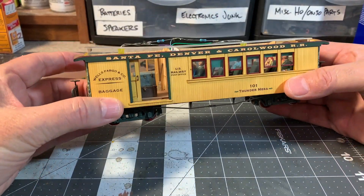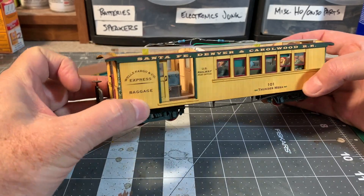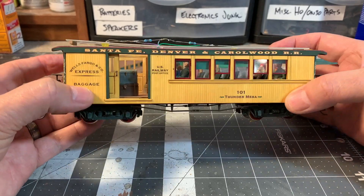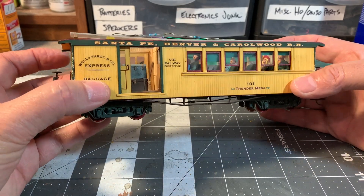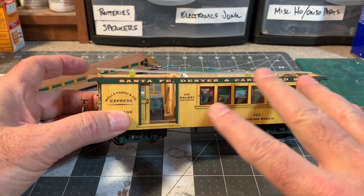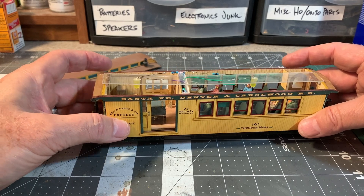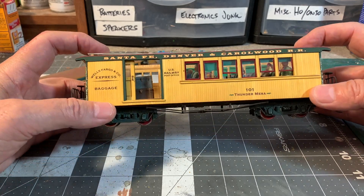I wanted the cool graphics — the 'Wells Fargo and Company Express Baggage' on there — I wanted all these nice graphics. As I've often said before, one of the best ways to do graphics-intensive work like this is to use printed paper with CG wood textures. I work all this up in Adobe Photoshop and print it out on a high-quality inkjet printer at the top photo settings — the highest photo setting.